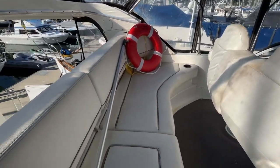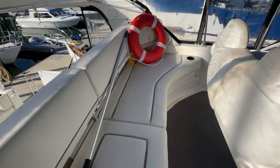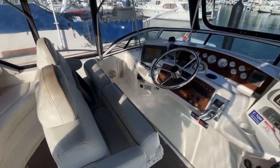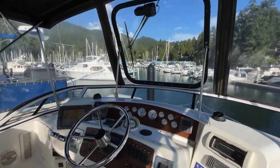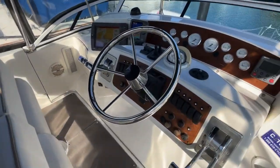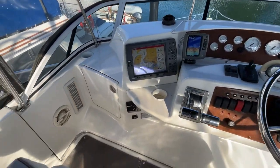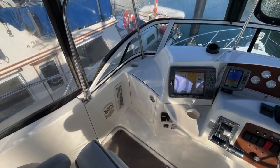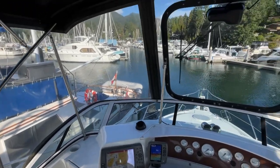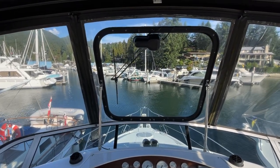Two steps up and you're in the helm station here. Lots of great seating — you can easily sit six people up here keeping the captain company. Two nice captain's chairs. All electronics one would need: Raymarine, Garmin, Garmin Sharp Plotter. I like the glass with the windshield wiper there, that's quite a nice feature.